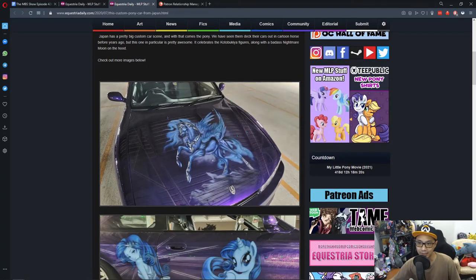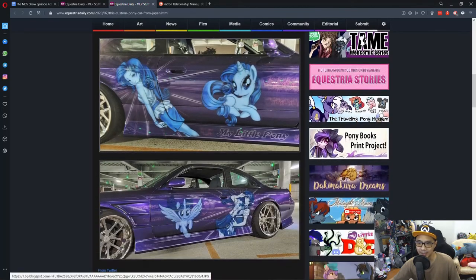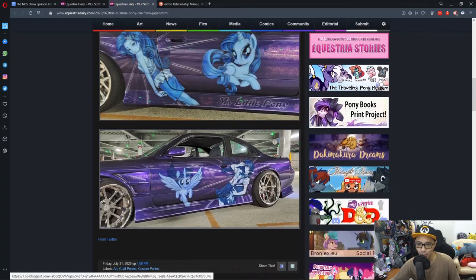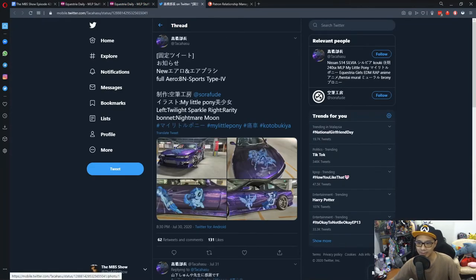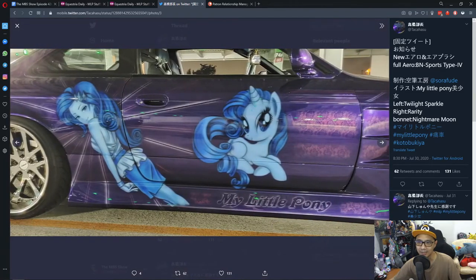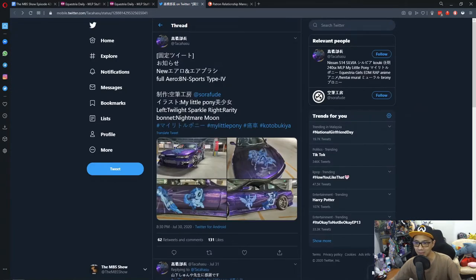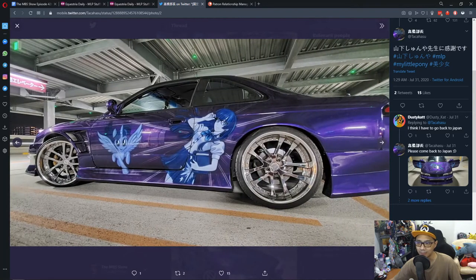The hood features Nightmare Moon. The right side of the car has one of the Kotobukiya My Little Pony figures or art, and we have Rarity — and on the left side is Twilight. This is pretty awesome. Going through the pictures, we see how the car looks, and it is really awesome. There are a few more shots.